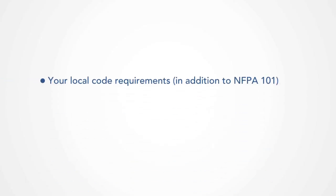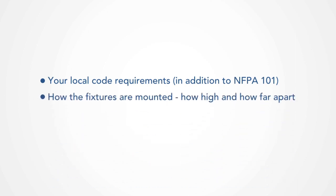First of all, you need to know your local code requirements. Secondly, you need to know how the fixtures are mounted, how high, and how far apart. And finally, you need to ask yourself if you're willing to risk the safety of the occupants in your space. Let us know if you have any questions and check out our website where we list the performance of these products in greater detail. These are very important decisions to make, since life depends on it.